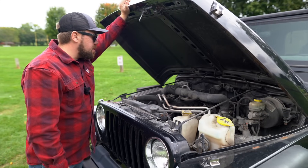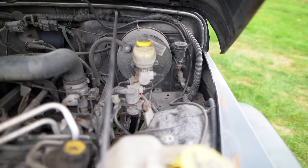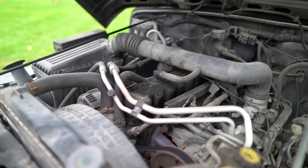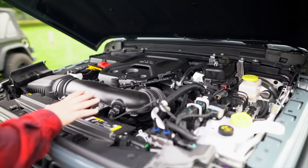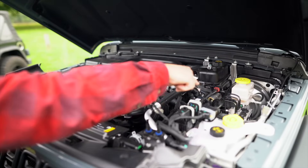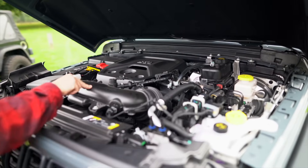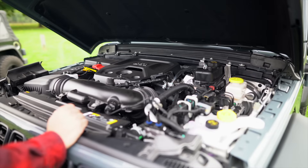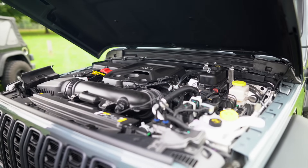Here's the 4.0-liter straight inline-six engine — a lot more real estate to work with underneath. I personally had an ARB compressor mounted on that side. This is much simpler and easier to work on. Even with the 4.0-liter, these were super reliable engines, easy to find parts for, and you could pretty much diagnose any issue just by looking at it. Under the 2024's engine bay there's a lot more going on — a giant battery, auxiliary battery, huge fuse box. The intake tube is probably half the size, but all tightly compacted with a little more room. That's more tech taking up more space but giving more features inside.